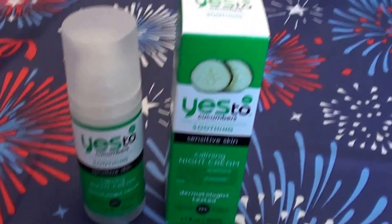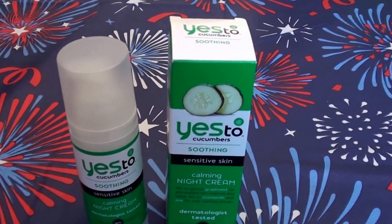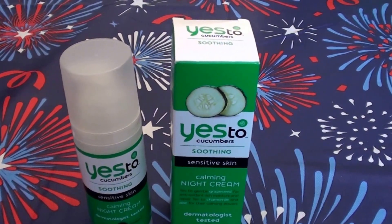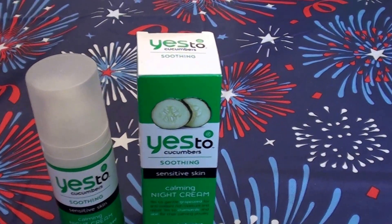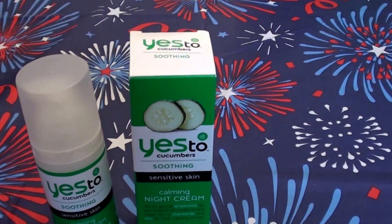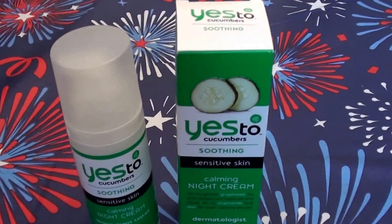Hello everybody out here on YouTube. It is I, Hear Real Beautiful Beauty. I'm going to be doing a product review for you today. This is a product I bought a few weeks ago from Ulta — this is the Yes to Cucumbers line. A few weeks ago I did a product review on the Yes to Cucumbers eye cream, and I really dislike that eye cream. If you'd like to see that review, go ahead and check it out — it's here on my channel.